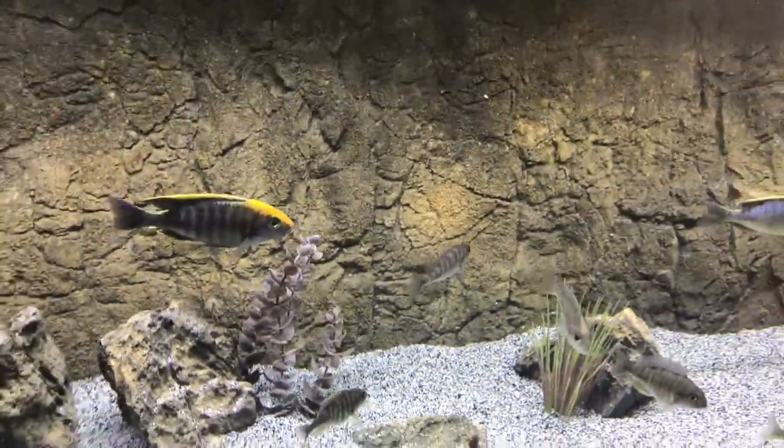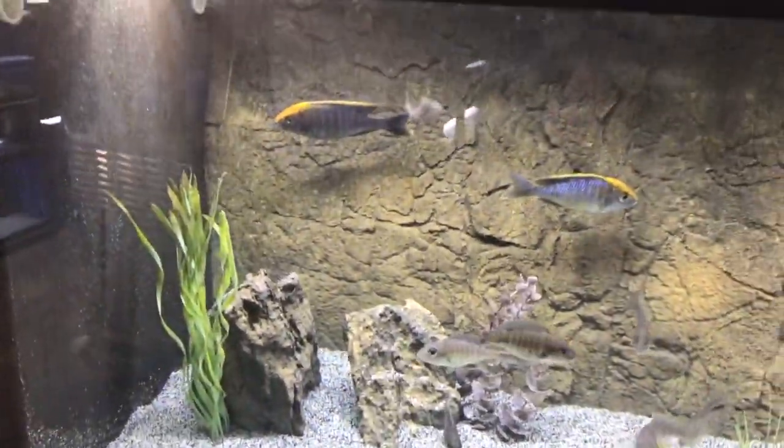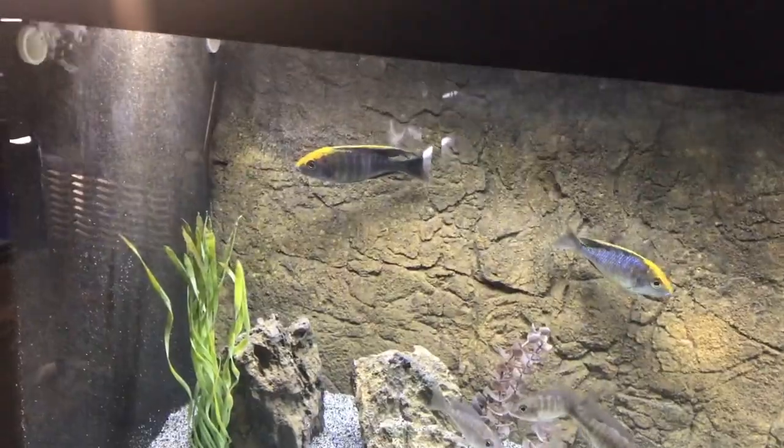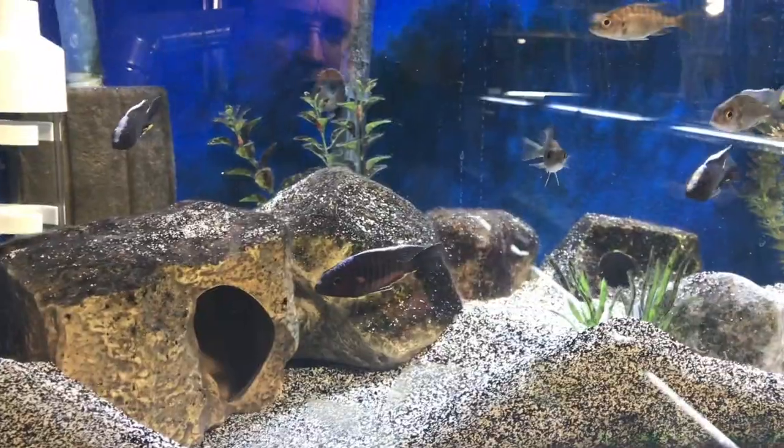These guys are in a 75-gallon tank with a Universal Rocks background and Universal Rocks stackable rocks. I just put the rocks in there a couple days ago — the background has been in there for about a month. Let's go check out the other ones I have.